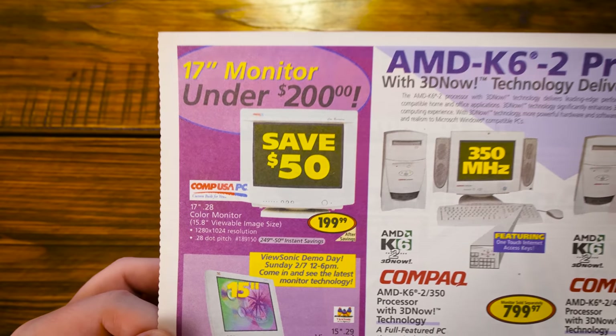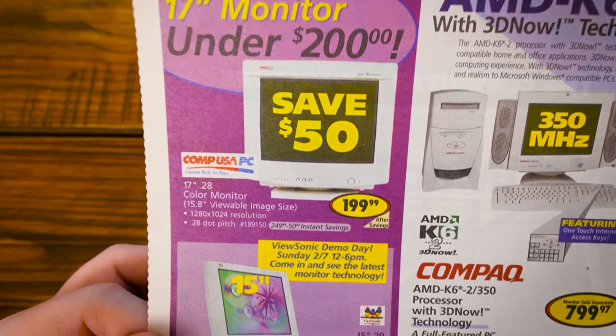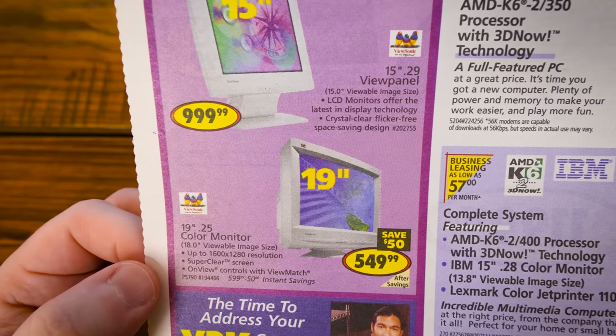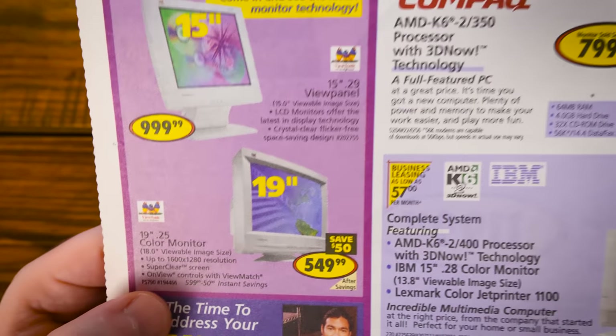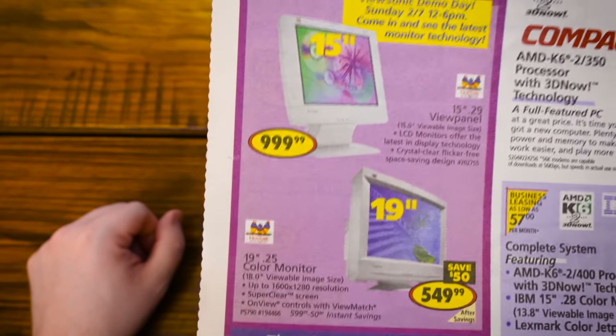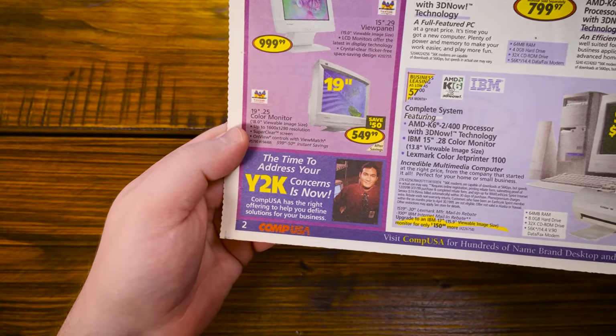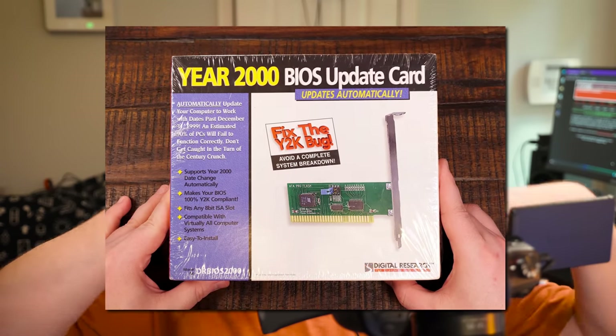There's a 17-inch monitor under $200 — CompUSA apparently had their own rebadged generic CRTs. But this ViewSonic 19-inch with .25 millimeter dot pitch and 1600 by 1280 resolution for $549 would be extremely sweet even now. Also: the time to address your Y2K concerns is now — CompUSA is the right place to help you define solutions for your business or home. I remember seeing all of these Y2K-related cards you'd put in your computer to override the BIOS with a new ROM to make it Y2K compatible.